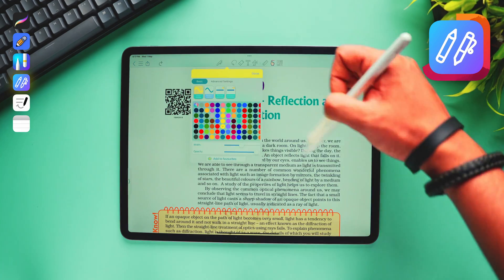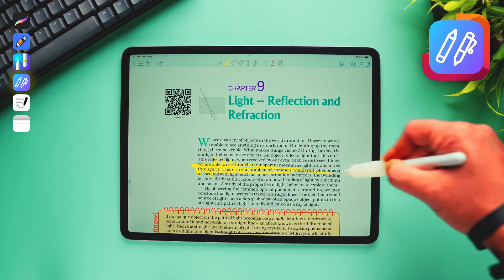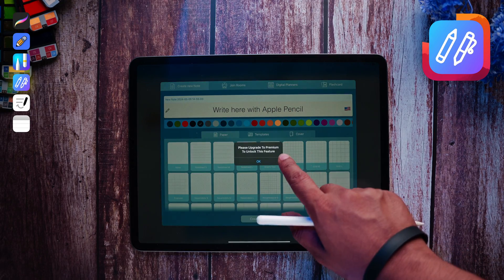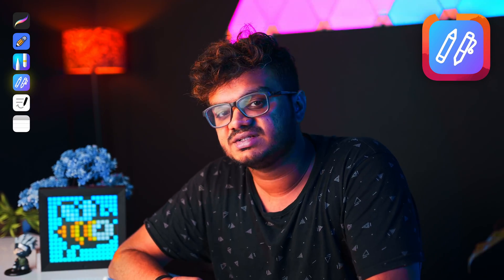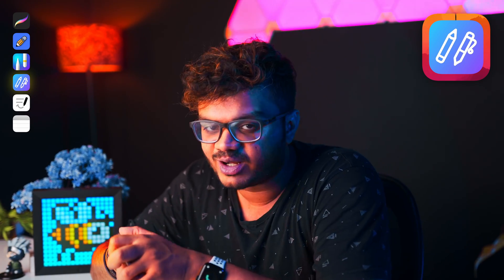I really like the writing feel of this app. You also have access to various templates. But one major downside is that in the free version, many things are simply limited — you just can't access them. So in case you wanted to use this as your primary app, I suggest you first download it and check the writing experience out for yourself. If you like it, then only proceed with it.